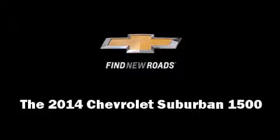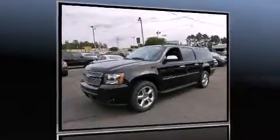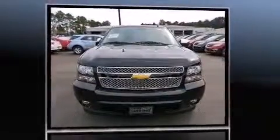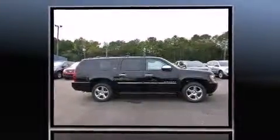The 2014 Chevrolet Suburban 1500 features an 8-cylinder engine with more than 300 horsepower. Load-leveling rear suspension maintains a comfortable ride, while well-tuned suspension and stability control deliver a spirited yet composed ride and drive.